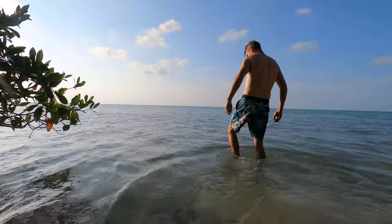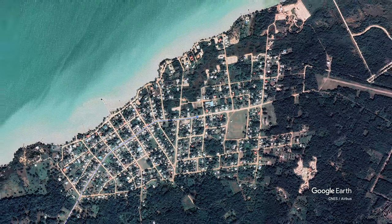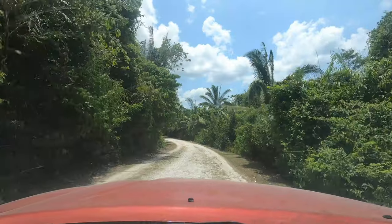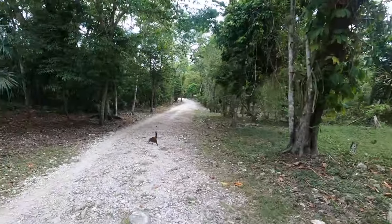Did I mention it's hot out? Thank God for the ocean. From the little town of Sartaneja I head for what I hope to be something interesting — I'm heading for an ancient Mayan city known as Lamanai. It's apparently one of the most beautifully preserved Mayan cities in all of Central America and also one of the longest inhabited. I'm going to compare this to Yaxchilán, which is our current favorite, and see what we think.